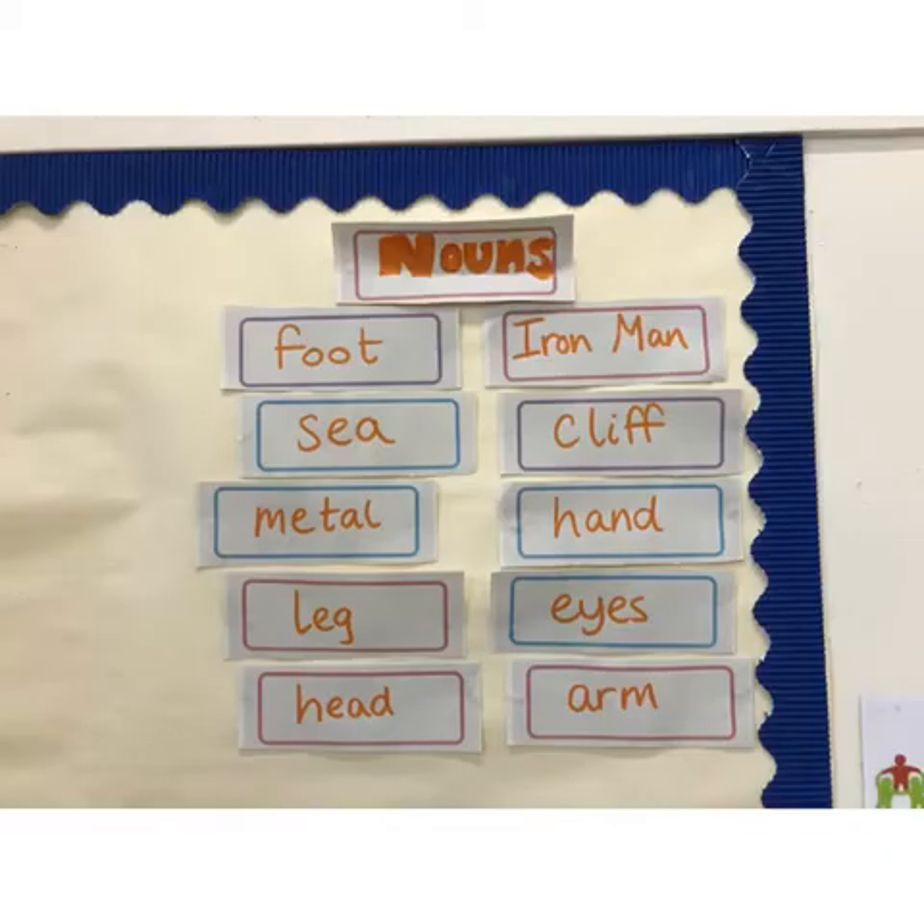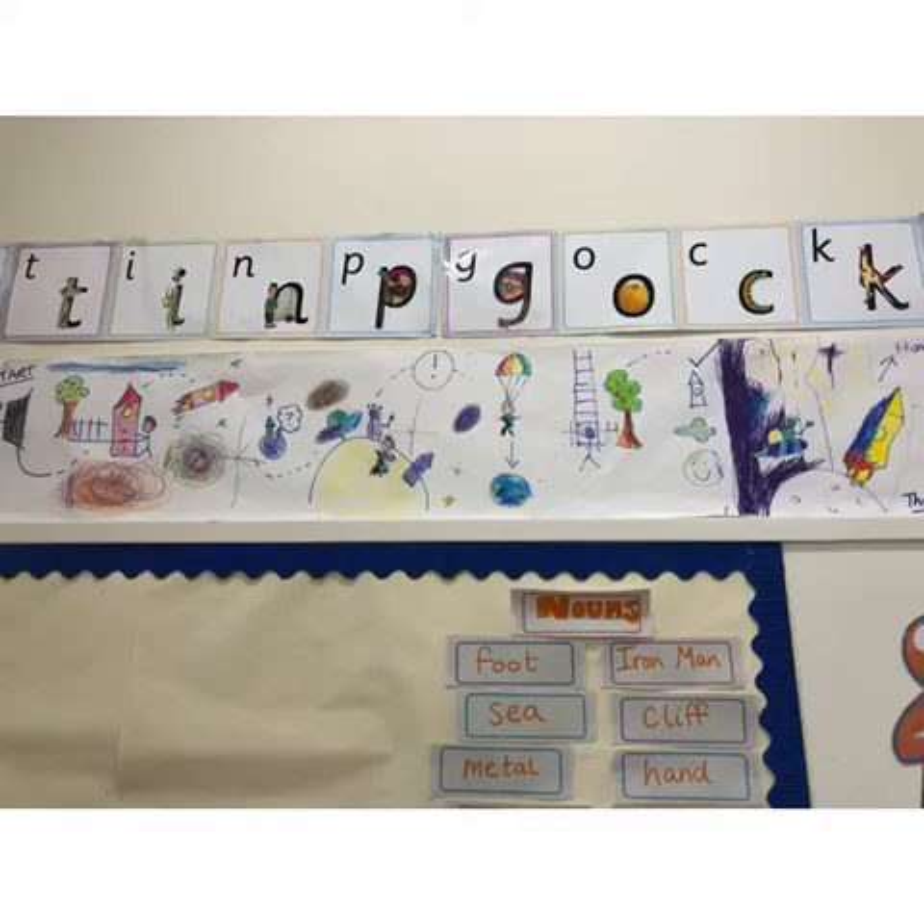In Primary 3 we will be continuing our Read Write Ink work which encompasses reading, writing and spelling. We will also be continuing our book detective skills which helps us develop our understanding of different stories and looking at stories in different ways. We will also be continuing handwriting, and we will have a grammar focus weekly. Through our writing we are looking at storytelling.